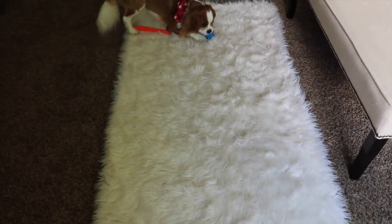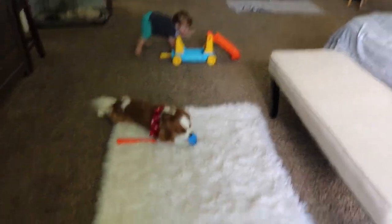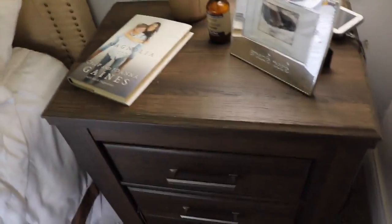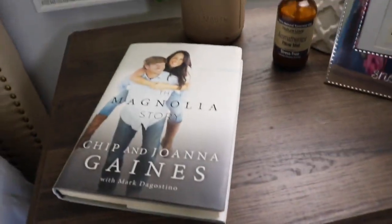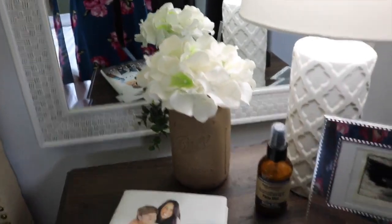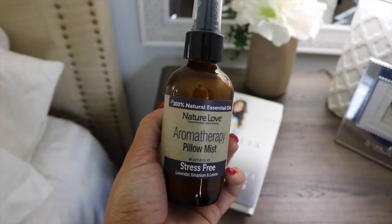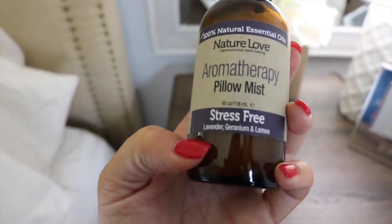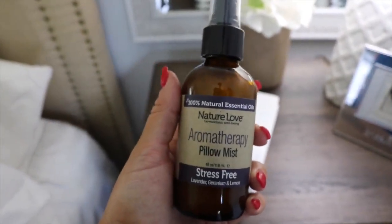And then this fur rug is from TJ Maxx — I really like it. Over here is my nightstand. On mine I've got a picture of Brooks from when we got our first ultrasound, and then I just have the little Magnolia book and the same mason jar. I've got my pillow mist — it's the aromatherapy pillow mist, the stress free scent, which is lavender, geranium, and lemon. It smells so good. I spray it on my pillow every night. And then I've got our monitor to check on Brooks. The mirror and lamp are the same as the other side.